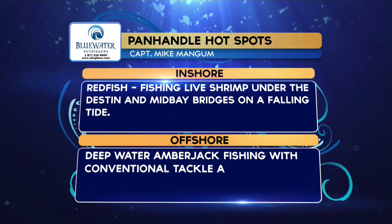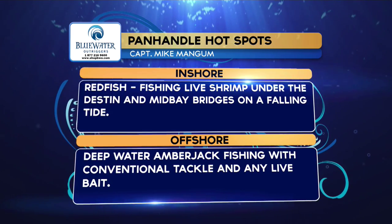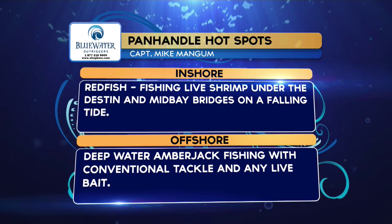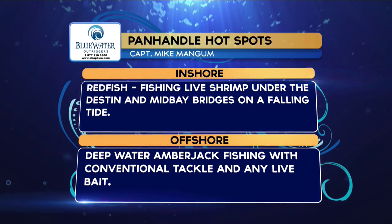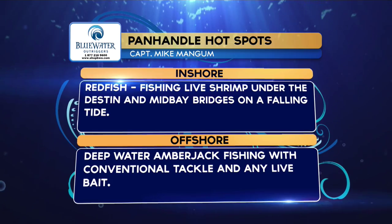Blue Water Outrigger hot spots from the Panhandle region: inshore, fishing live shrimp under the Destin and Mid Bay Bridge on the falling tide. Offshore, deepwater amberjack fishing with conventional tackle and any live baits.